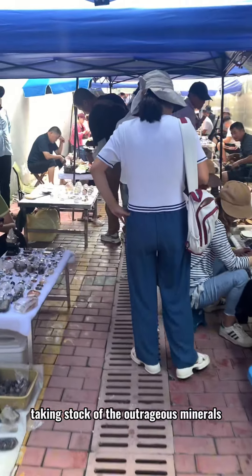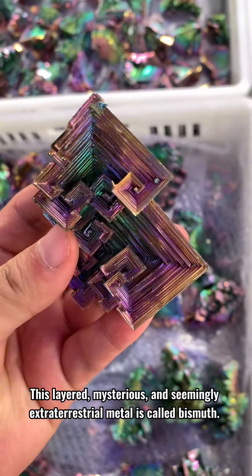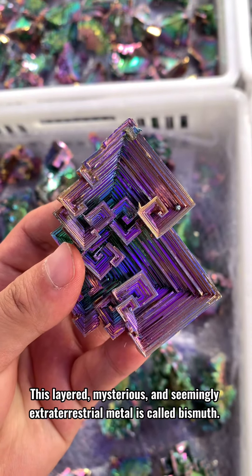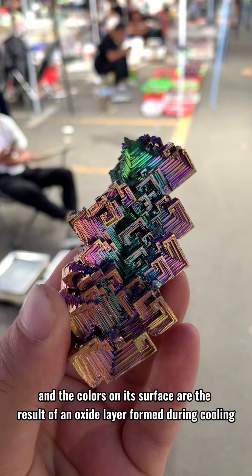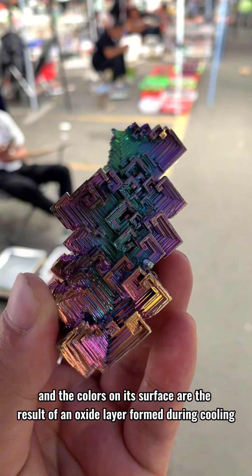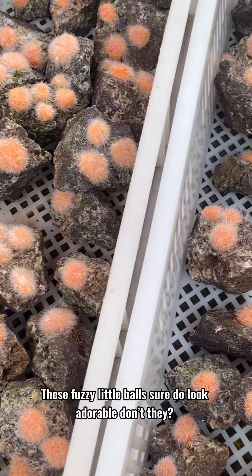Taking stock of the outrageous minerals in the crystal market, this layered, mysterious, and seemingly extraterrestrial metal is called bismuth. The shape is formed naturally as it cools after being heated, and the colors on its surface are the result of an oxide layer formed during cooling.